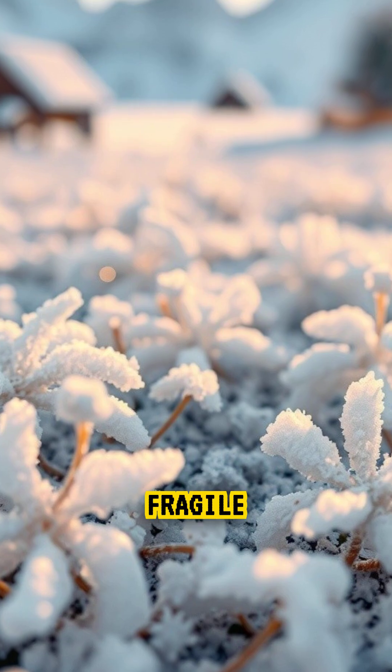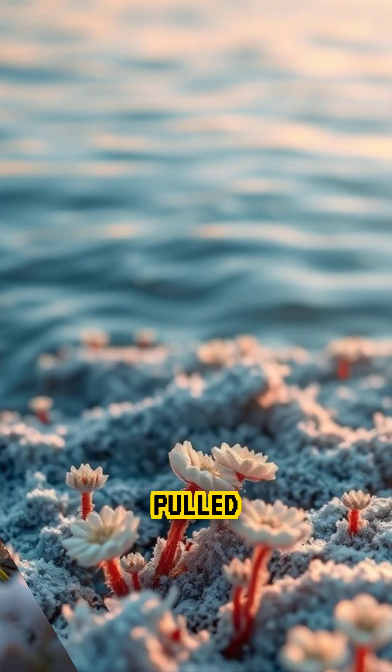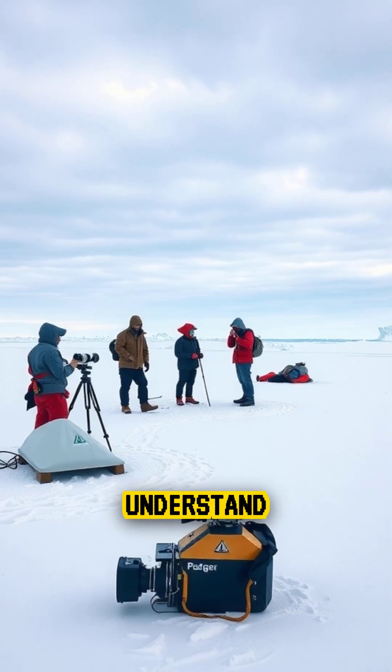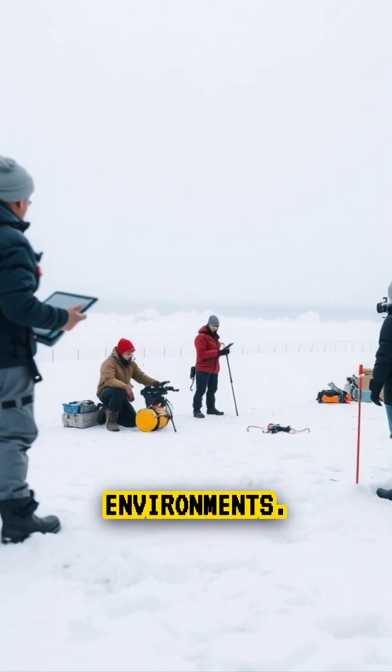Frost flowers look fragile and calm, yet they hold high levels of concentrated salt and chemicals pulled from the seawater below. Scientists study them to understand how sea ice interacts with the atmosphere and how trace chemicals move through polar environments.